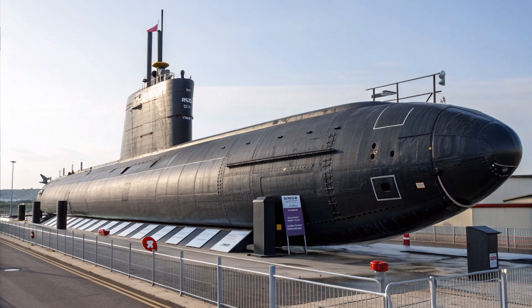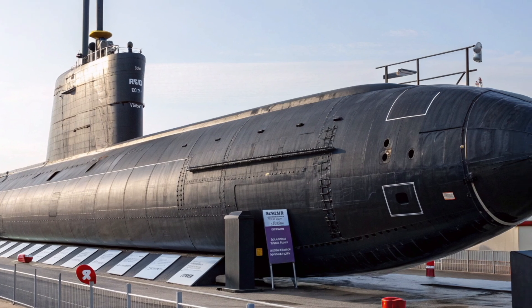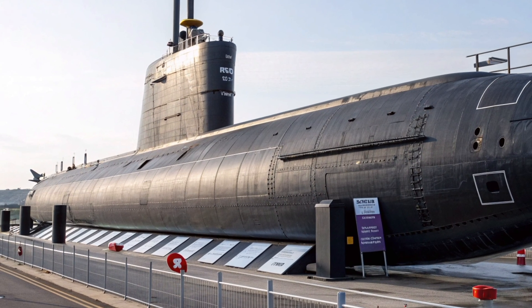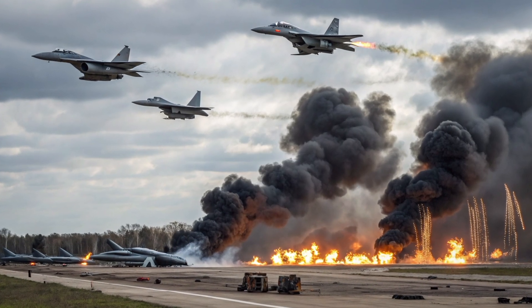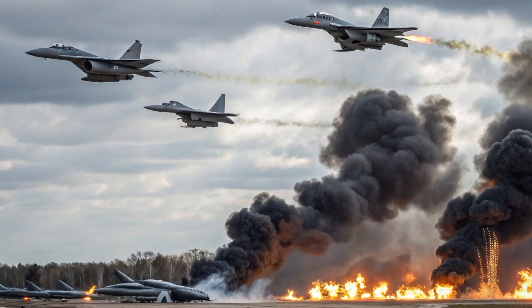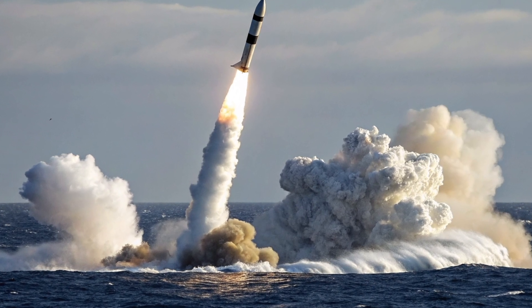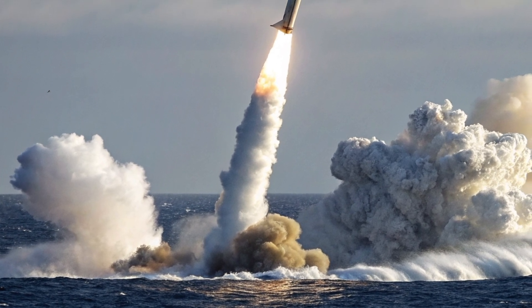The missile's design reflects a blend of precision engineering and robust survivability. Its overall length measures approximately 44 feet (13.41 meters), with a body diameter of about 83 inches (2.11 meters), and it weighs roughly 130,000 pounds at launch. The 2025 variant retains its maximum operational range of over 7,500 miles (12,000 kilometers), but features improved inertial navigation systems integrated with stellar navigation and GPS augmentation, ensuring a circular error-probable (CEP) of less than 90 meters.